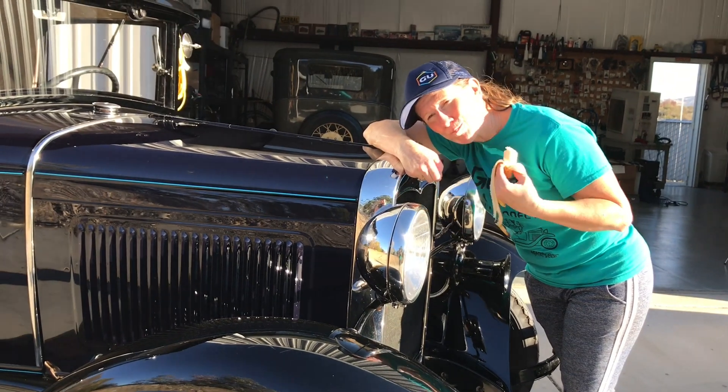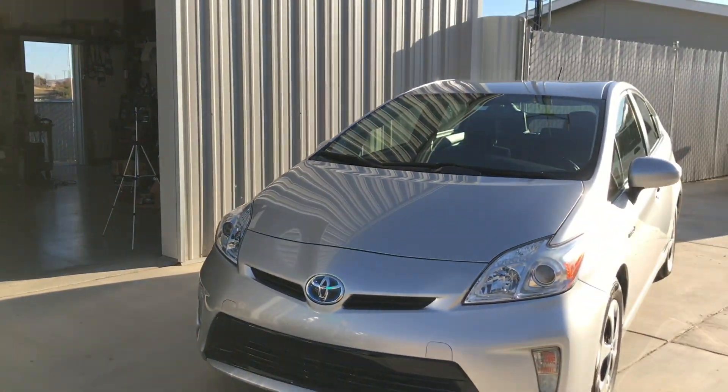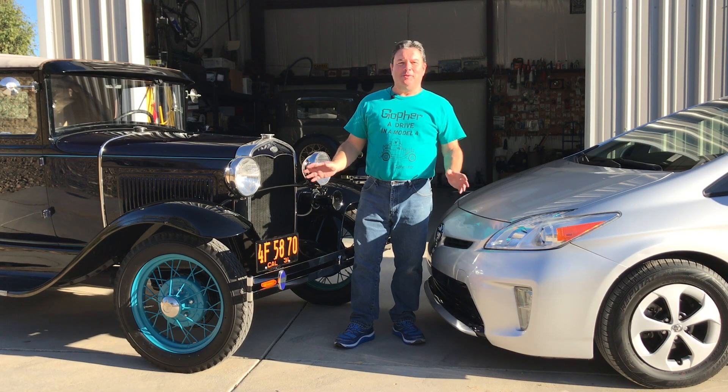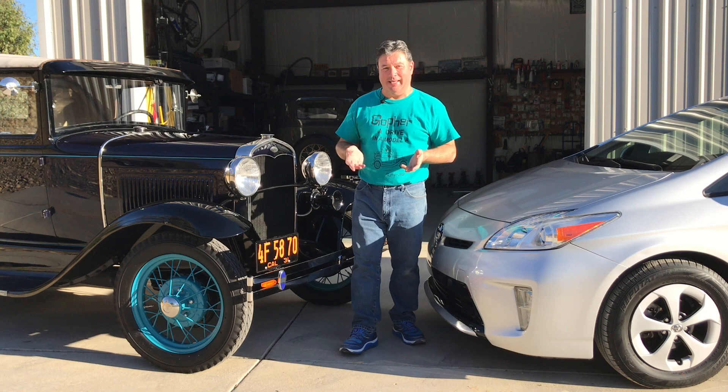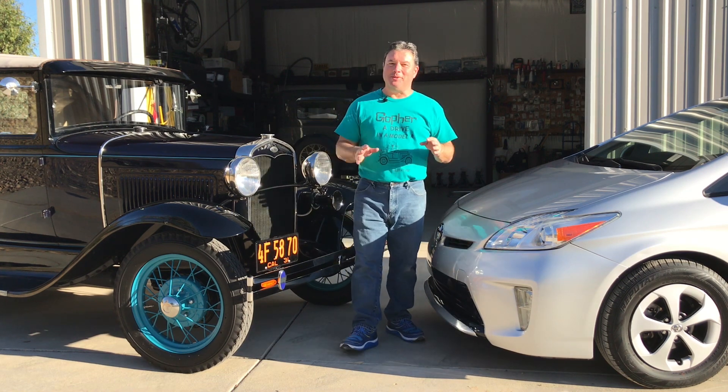Unlike the Model A, which causes Carons to transform into normal people, the Prius empowers them. Both of these machines do one simple thing very easily — they get people from point A to point B. How they do that is a whole different matter.